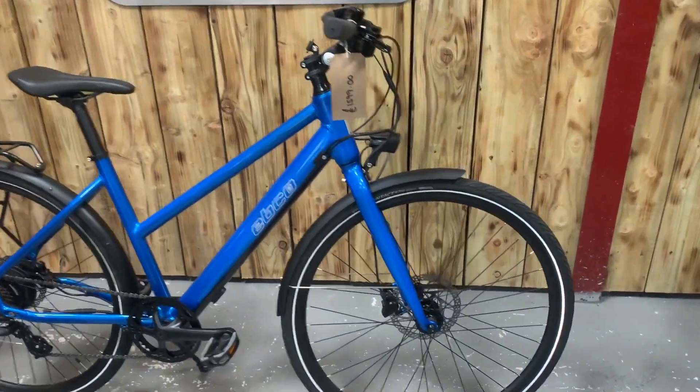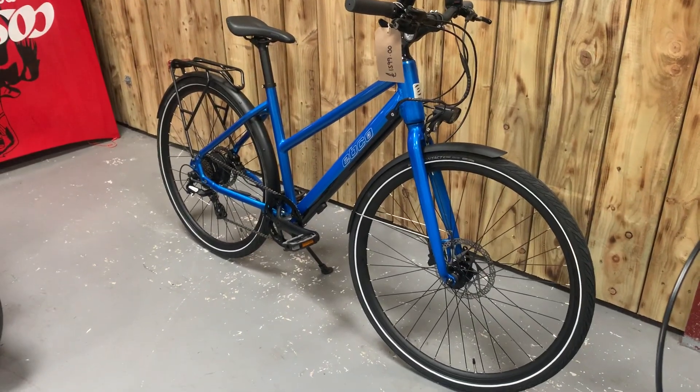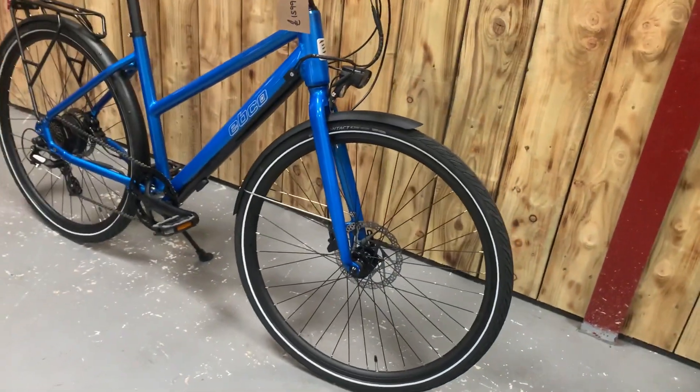Welcome to Electric Bikes in Market. My name is Paul. We have a 2023 bike from EBCO. This is called the Urban 2T — stunning blue colour, fully loaded, and great value for money.